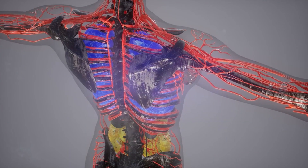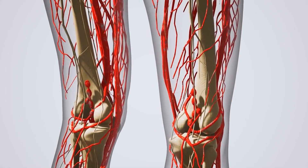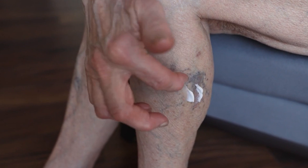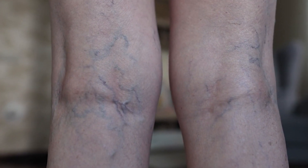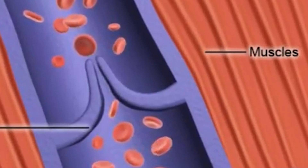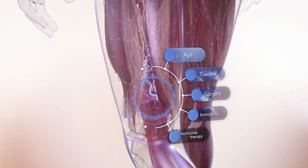Welcome to our channel. Today we're diving deep into an important health topic: deep venous thrombosis, commonly known as DVT. This condition affects thousands of people every year and can lead to serious life-threatening complications if not properly managed. In this comprehensive video, we'll cover everything you need to know about DVT, including its causes, risk factors, signs and symptoms, treatments, prevention strategies, and much more.